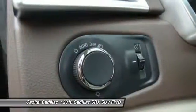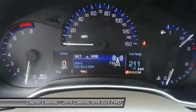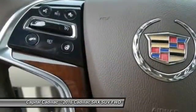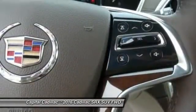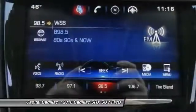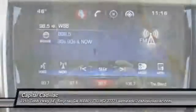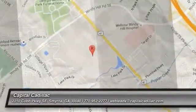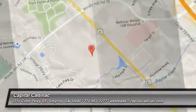Searching for a dependable vehicle that looks great, too? You've found it. So stop in today. We'll see you next time.